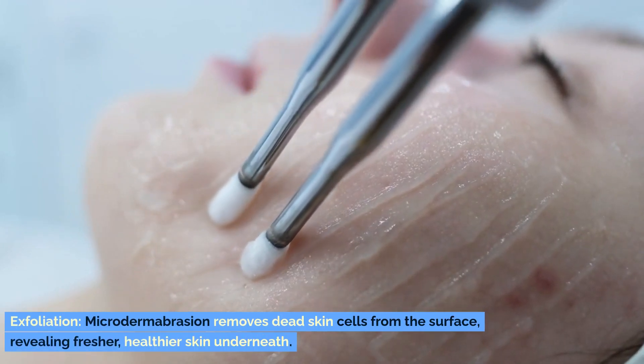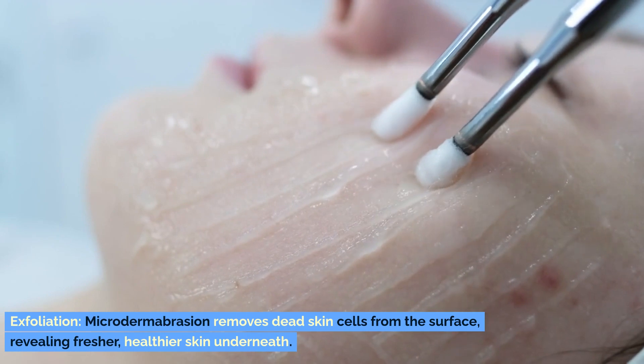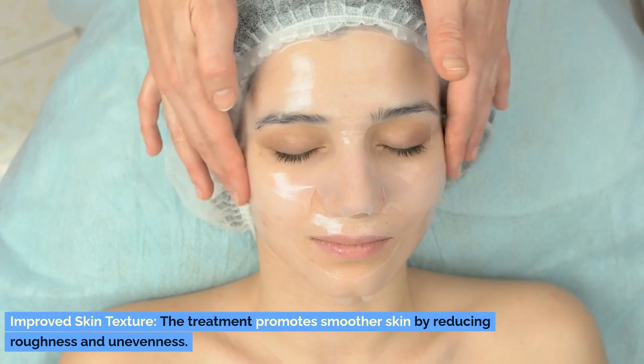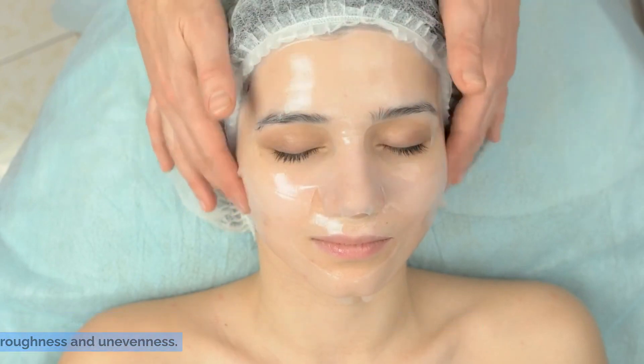Exfoliation. Microdermabrasion removes dead skin cells from the surface, revealing fresher, healthier skin underneath. Improved skin texture. The treatment promotes smoother skin by reducing roughness and unevenness.